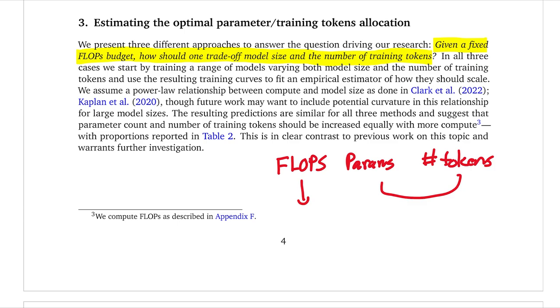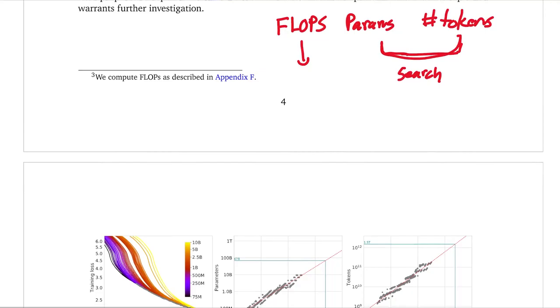This is essentially an optimization problem. If you're given the number of FLOPs, you can do some sort of search over the number of parameters and the number of tokens. The issue is that every time they want to try a different combination, they have to train a model with hundreds of millions or billions of parameters — very expensive to sample each of these points. That's why they end up having to train around 400 separate models. To optimize this objective, they try three different approaches.